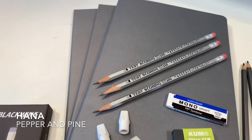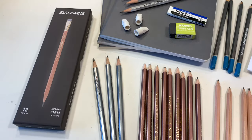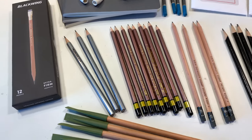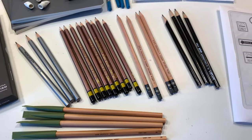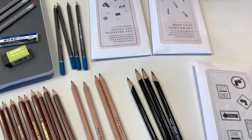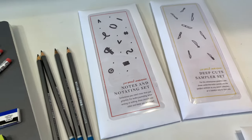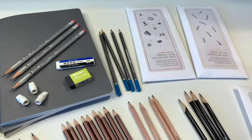Hi everybody, my name is Hannah and this is Pepper and Pine. Today I want to share with you another pencil haul that I got from CW Pencil Enterprise. This is a new vendor that I am shopping from and I am super pleased with the products so far, even though we've only just used them, and I am super excited to show you this second shipment that I just recently received.